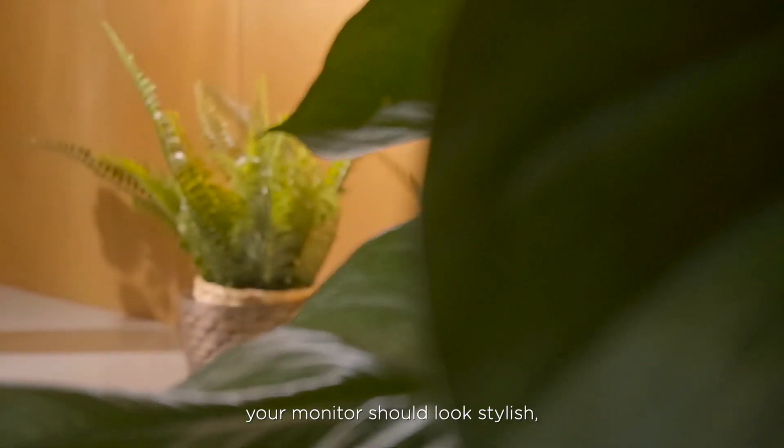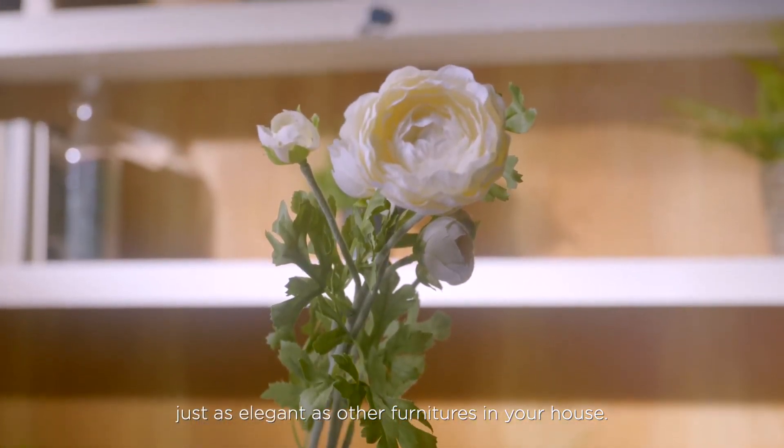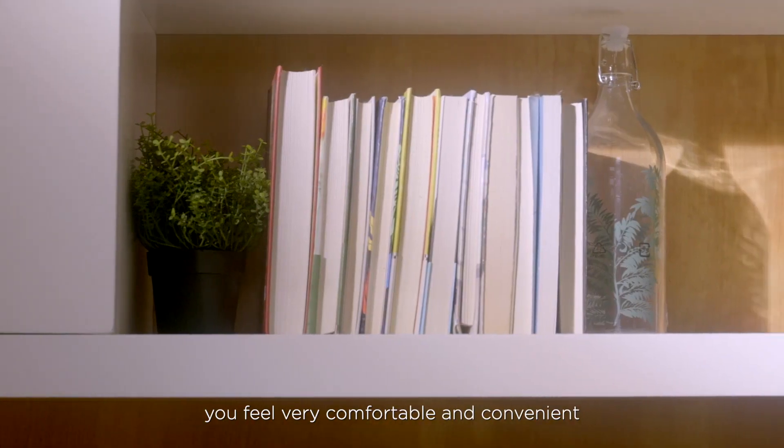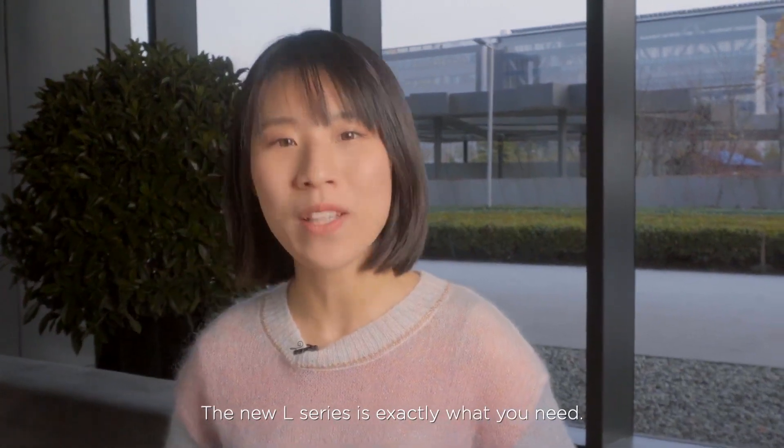That means your monitor should look stylish, just as elegant as other furniture in your house. And during your everyday usage, you feel very comfortable and convenient with your monitor. The new L-Series is exactly what you need. Join me to explore more.